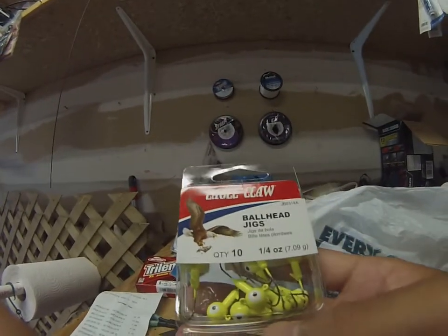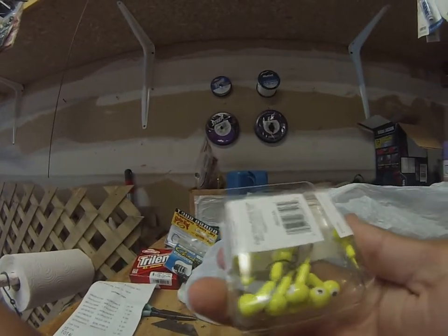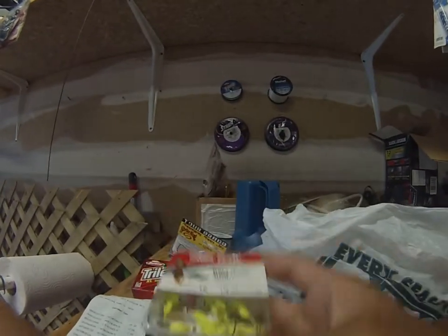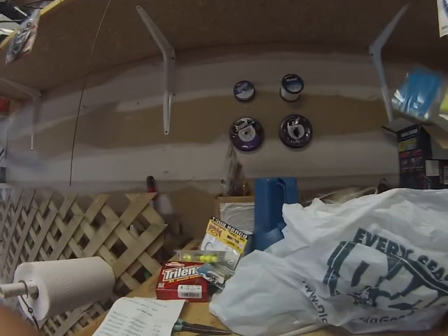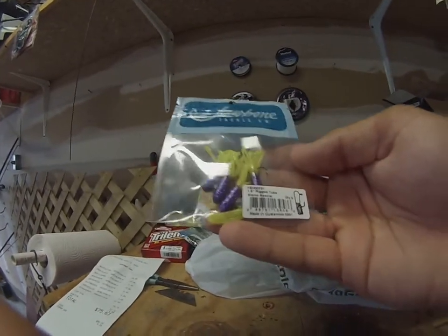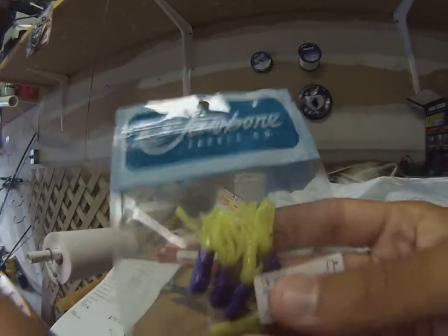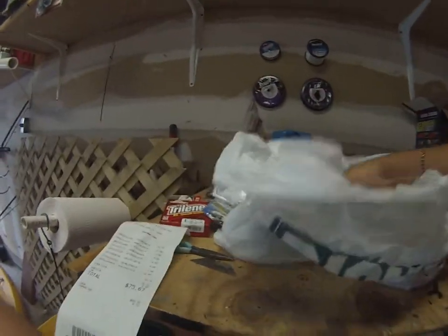I got this pack of ball head jigs, quarter ounce — those went for $4.30. I'll rig those up with my pink fluke soft baits. I also picked up some Jawbone Tackle Company rig tubes, slow-mo special, purple with yellow tails, for my ultra light rod.